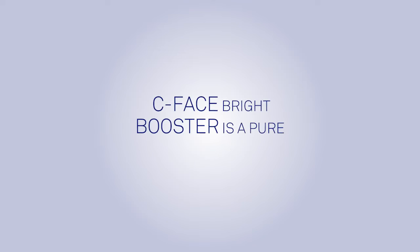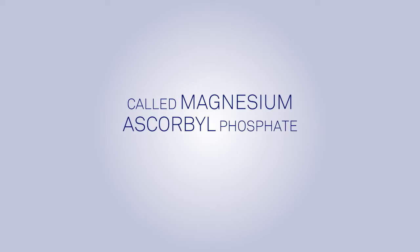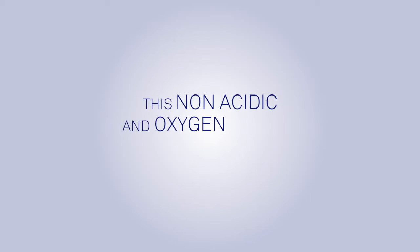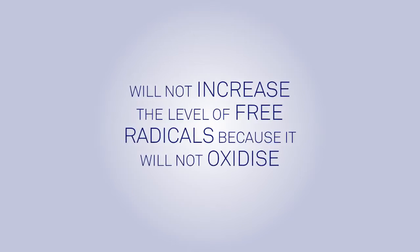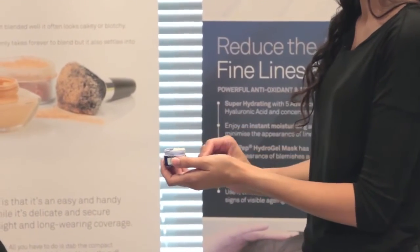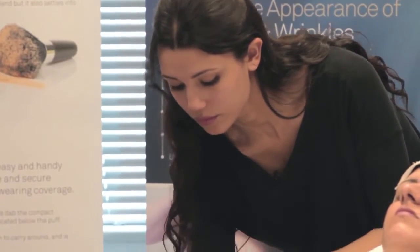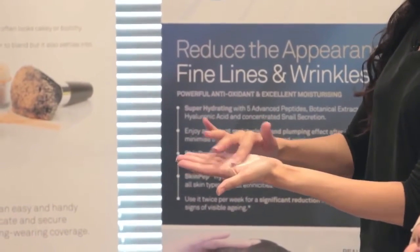Protect with the SkinPep C Face Bright Booster Powder and SkinPep Hydra Boost Serum. SkinPep C Face Bright Booster is a pure form of vitamin C called magnesium ascorbyl phosphate, or MAP for short. This non-acidic and oxygen stable form of vitamin C will not increase the level of free radicals because it will not oxidize. Directions: place one to two scoops of powder into the palm of your hand and rub in a circular motion until evenly spread.